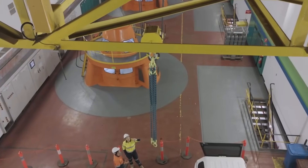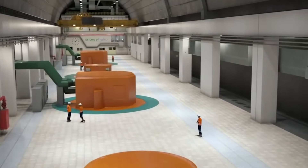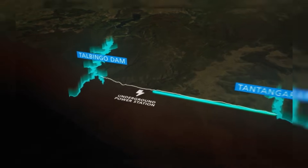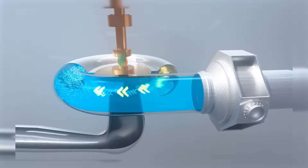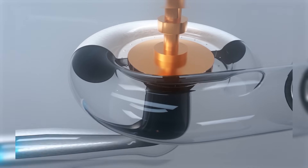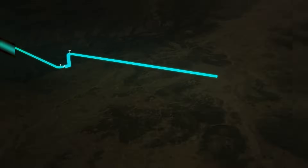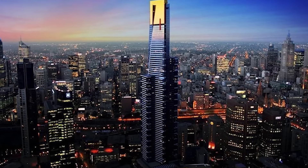The true marvel of Snowy 2.0 lies in its intricate technical and engineering details. At its core, it is a pumped hydro energy storage system. Imagine two giant bathtubs — one high up in the mountains called Tantangara and one lower down called Talbingo. When there is excess solar or wind power, water is pumped from the lower reservoir up to the higher one, storing energy like charging a giant battery. When power is needed, the water rushes back down through massive tunnels, spinning huge turbines to generate electricity. The water is then recycled in a closed loop, minimising evaporation. This entire process happens deep inside the mountain, within a massive underground power station buried about 850 metres below the surface — deeper than the tallest building in Australia.